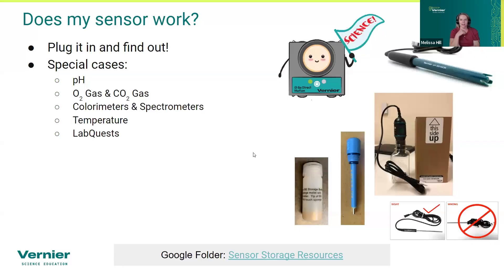We're going to talk specifically about sensors that came up in pre-webinar questions. The first thing when people say 'I found a bunch of stuff in my closet — how do I know if it works?' is plug it in and see if it gives you a reasonable number. If a temperature probe reads 1000, it probably doesn't work. If a pH probe reads 102, it probably isn't working great. We're going to talk about pH, O2, colorimeters and spectrometers, temperature, and LabQuests.